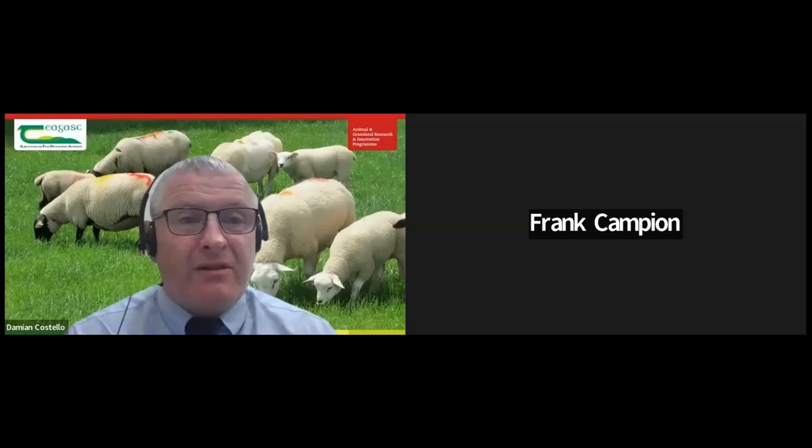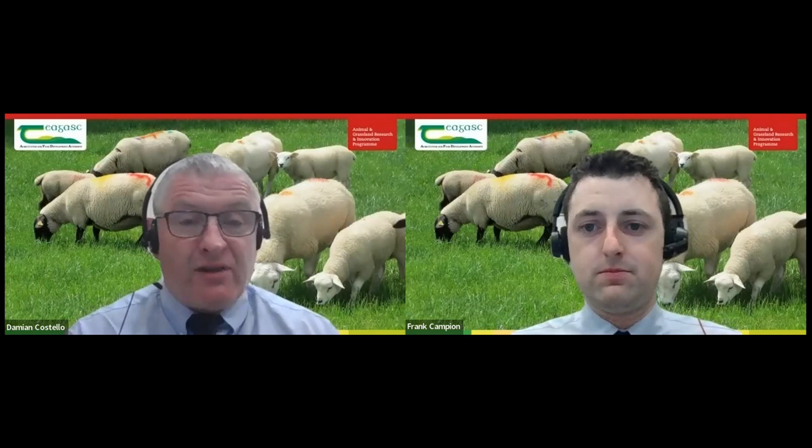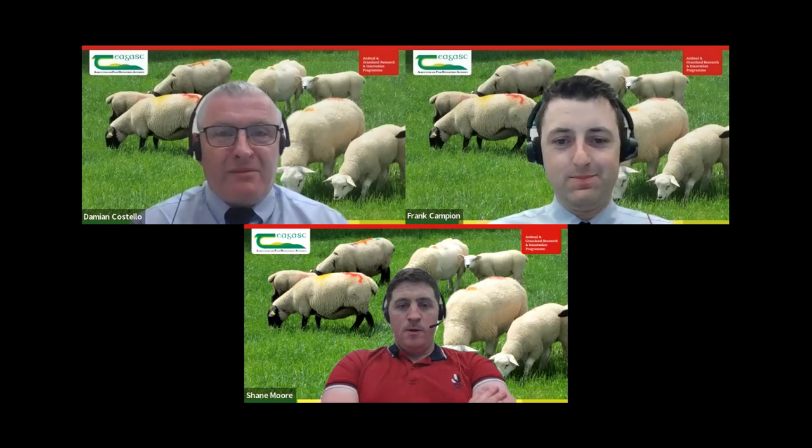Welcome to our first Let's Talk Sheep webinar of 2023. I'm Damien Costolo and I'll be your host for the next hour or so. With a lot of scanning of marsh lambing ewes taking place at the minute, our focus this evening is on the nutrition of the ewe flock in the run-up to lambing. I'm delighted to be joined by my colleague Dr. Frank Campion, a researcher based in the Animal and Grassland Research Centre in Athenry, and also Shane Moore, a participant in the Better Farm programme since about 2018, from Atleague in County Roscommon.